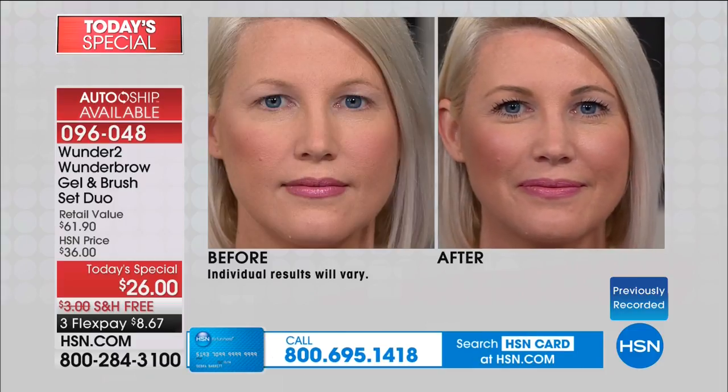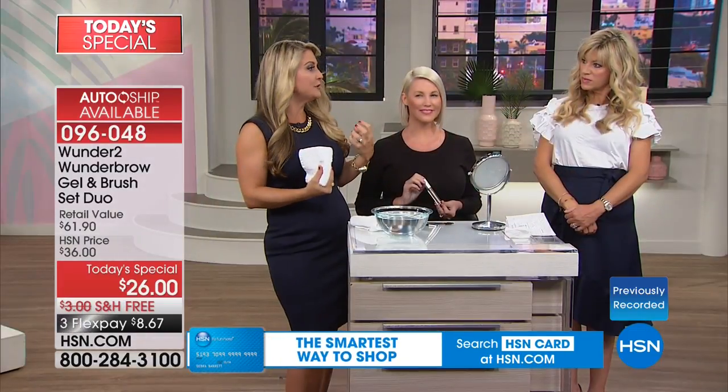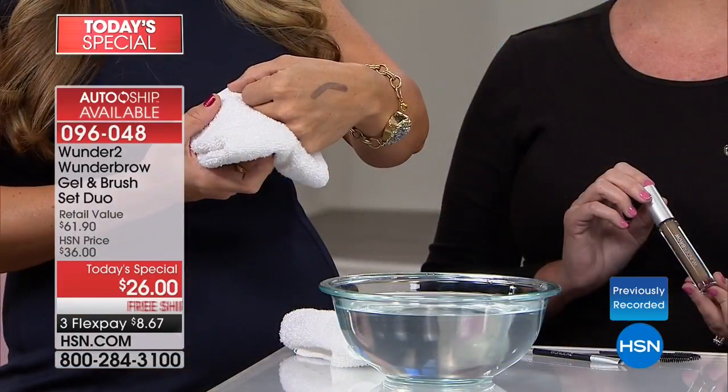Look at how it just frames the face, opens up the eye area, really makes all your features pop. There is such a youthfulness to brows — the thicker and fuller the brow, the younger the face looks. We associate that fullness with a young look.